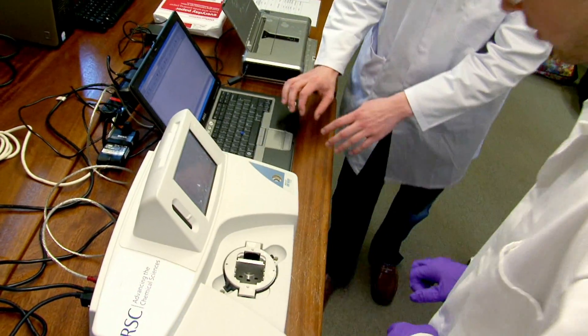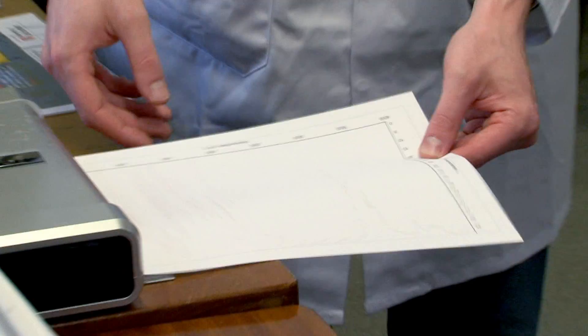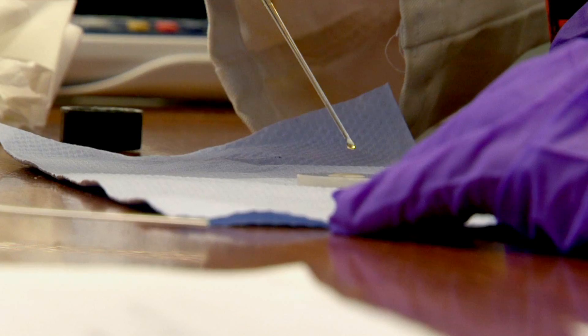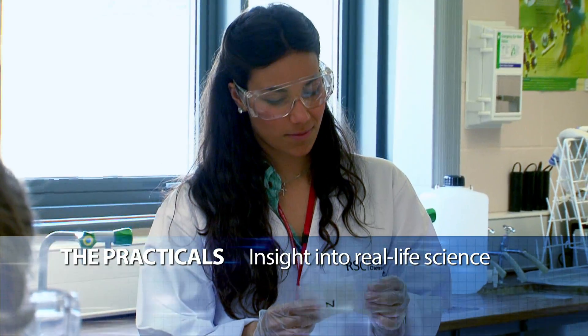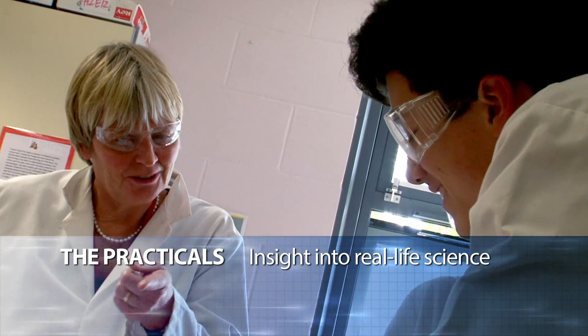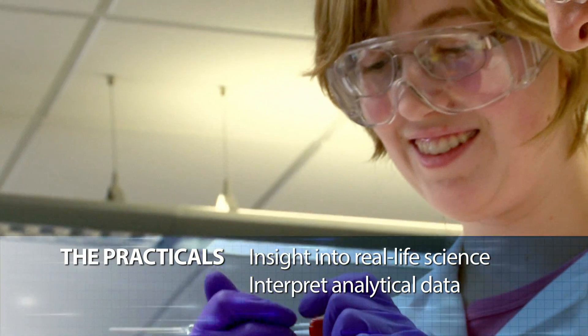The fact that the Royal Society of Chemistry can bring in this equipment for a day and let our students use it is really, really valuable. What the students have benefited most from today was having experience trying to solve the analytical type problems that chemists would have in the laboratory. They were given unknown samples and had to figure out, using the spectral data available to them, which compounds they actually had.